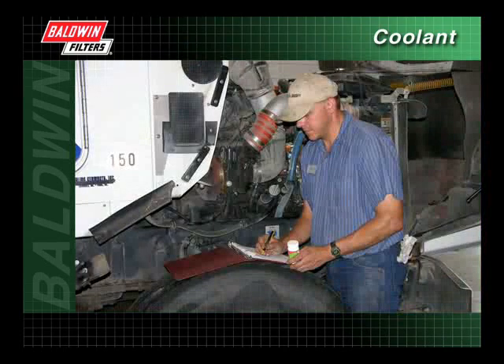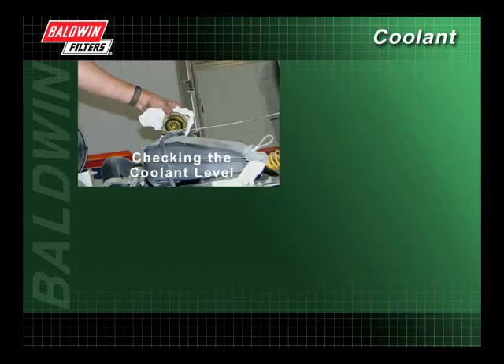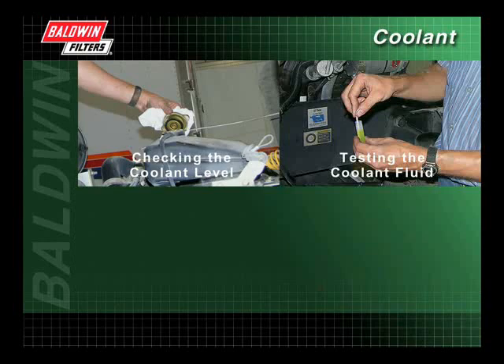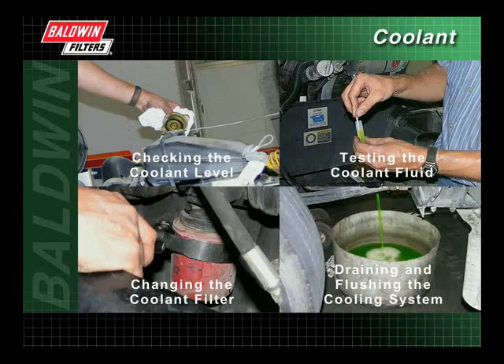Taking care of your cooling system before problems develop is the key to keeping your heavy-duty diesel engine running smoothly. Regular maintenance of the cooling system includes checking the coolant level, testing the coolant fluid, changing the coolant filter, and draining and flushing the cooling system.